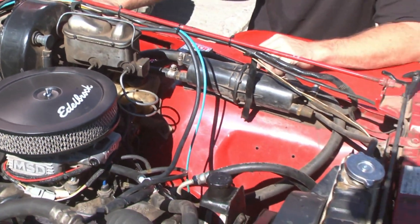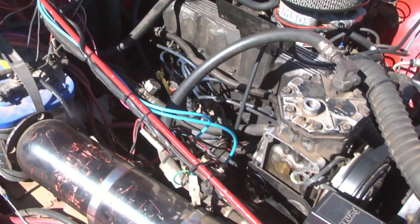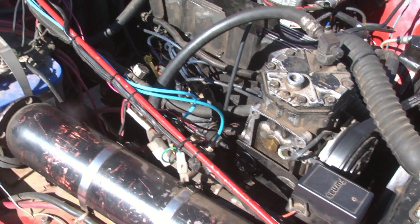MSD has done a great job on this kit. What are the most obvious differences about the MSD Atomic EFI and the former BBD carburetor?